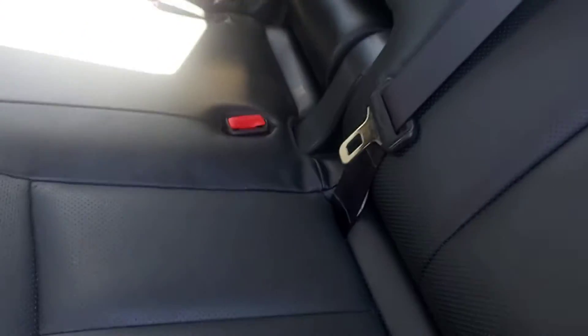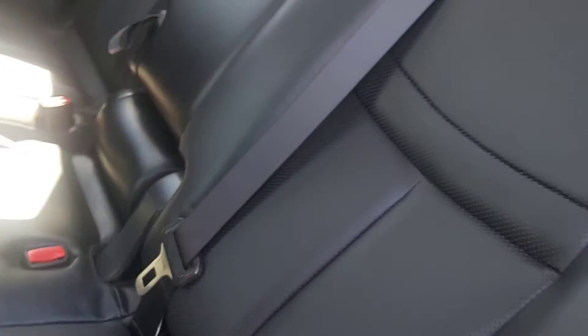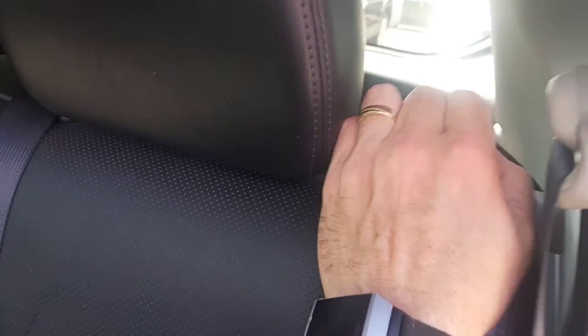For the back seats, they do slide back and forth. They also recline. There's a long load pass-through — you can open that up and put skis through.